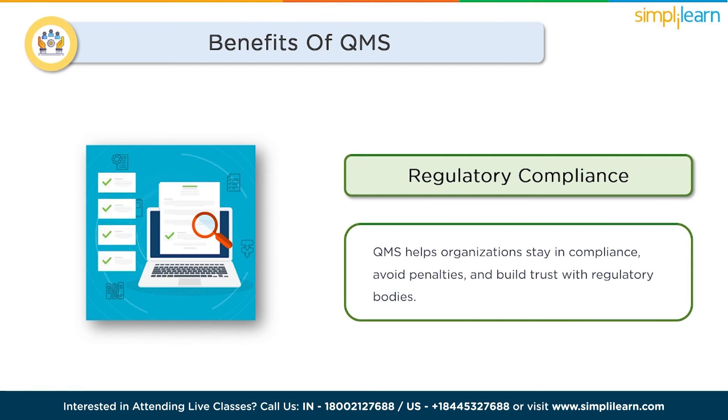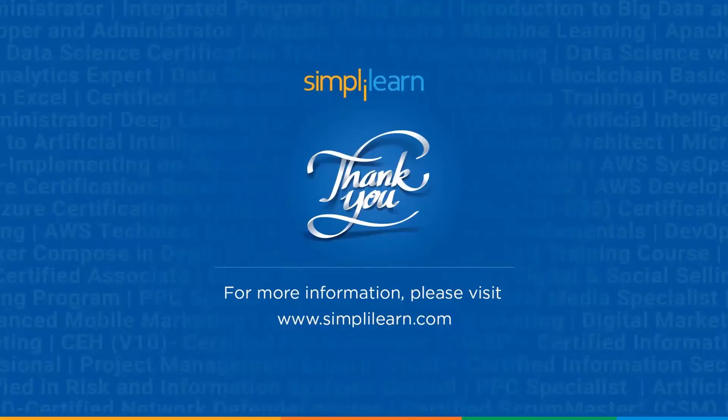And with that, we've come to the end of this video on quality management systems. From quality planning to continuous improvement, a well-implemented QMS can revolutionize any organization, setting the stage for unparalleled success. If you have any questions regarding this topic, feel free to drop them in the comment section below and our team of experts will answer them. Thank you so much for being here today — keep learning and stay tuned to Simply Learn.